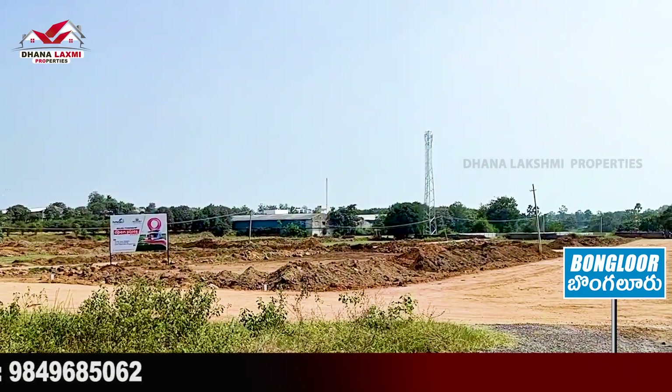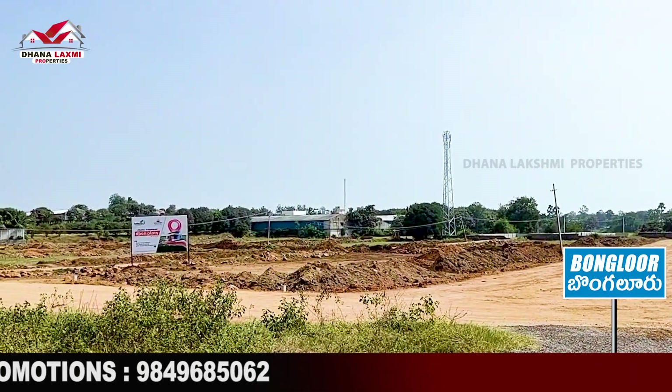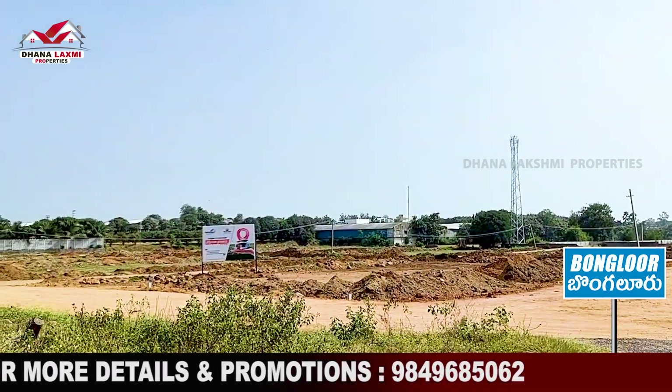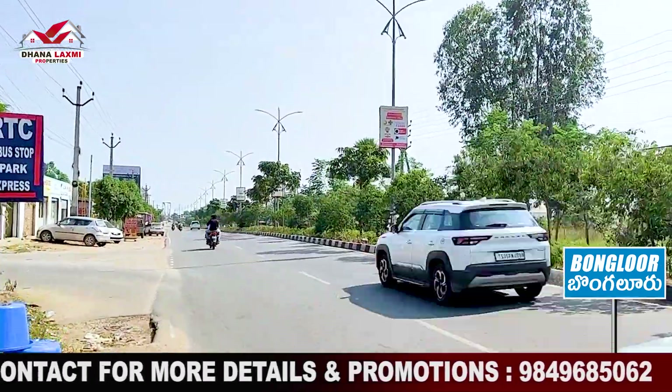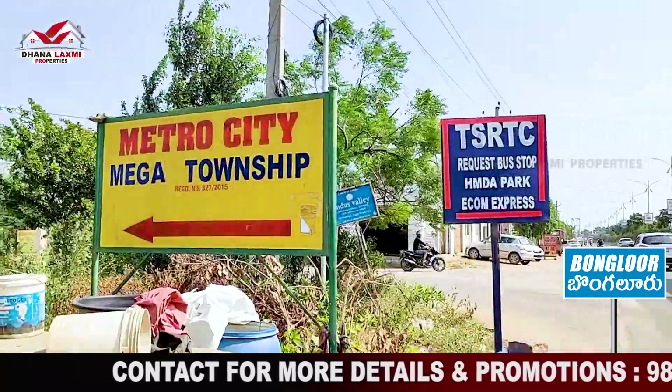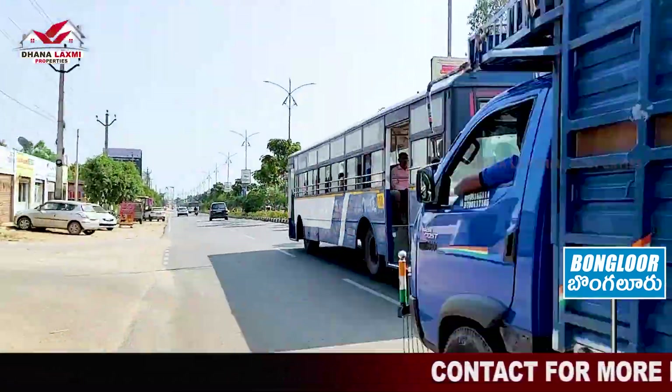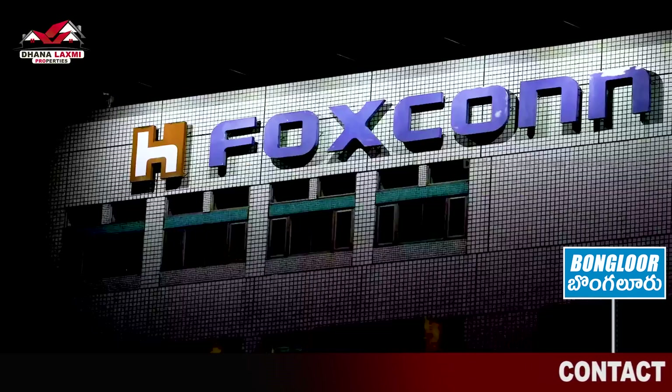There is also direct construction access. We can choose the highway route at 1 km distance. There is residential construction nearby as well. There is also a small property here and you can choose the highest location.